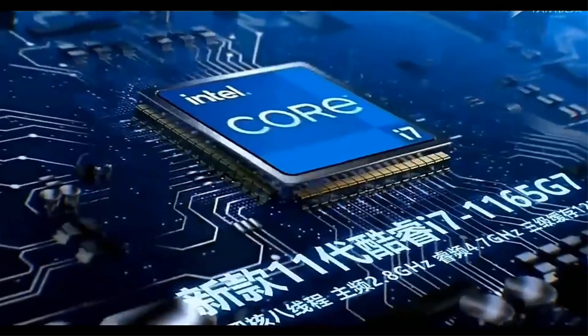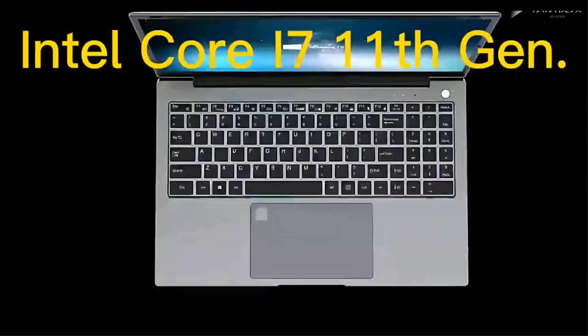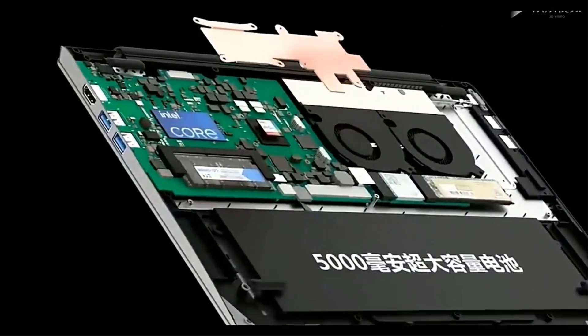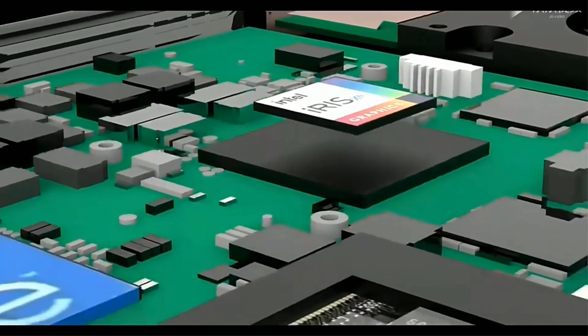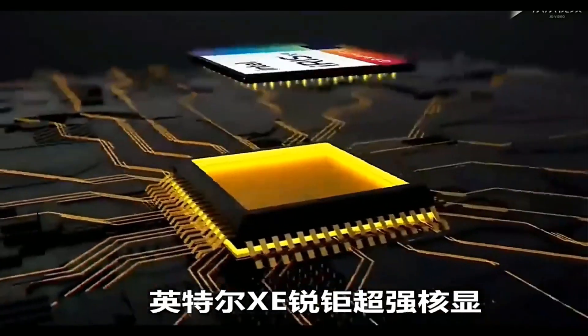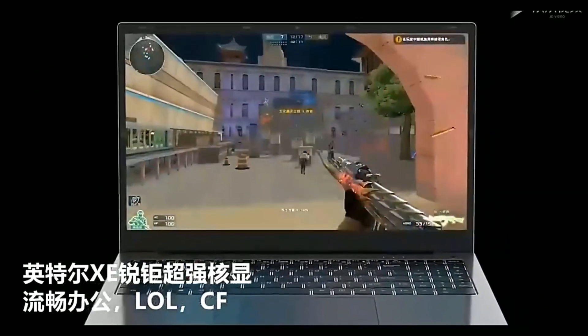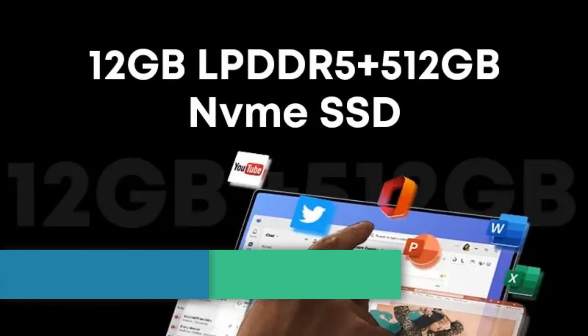The system language is tailored based on the buyer's country, with options for additional languages on the keyboard for an extra fee. Customers are responsible for system modifications outside of those provided by the seller, and feedback and reviews are encouraged for product satisfaction. Number 3.